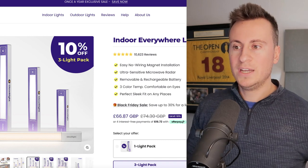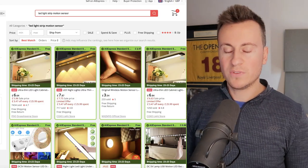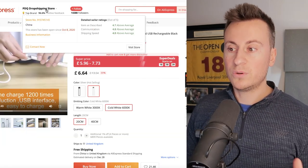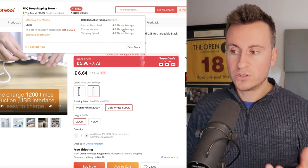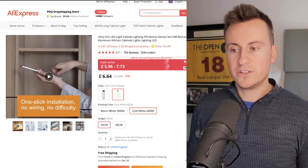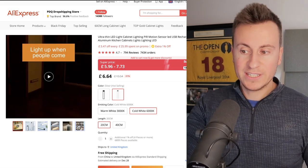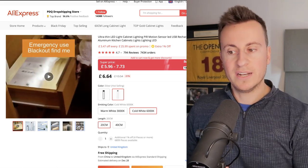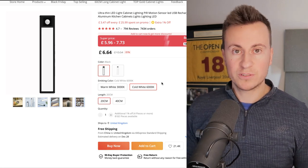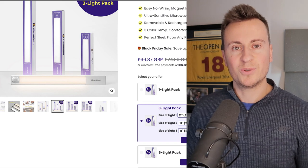For sourcing, you can get a three-light pack for around £67 from various suppliers on AliExpress with different variations. One of my favorites is a dropshipping store on AliExpress established for a couple of years with good seller ratings — and this is actually the product featured in Glow Right's video ad. It has all the same features: the adhesive mount, the magnetic snap-on snap-off for easy recharging. It costs about £6.64 per unit, so a pack of three is about £20. Glow Right sells for £67, so profit margins are very good.